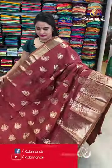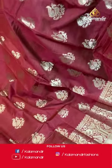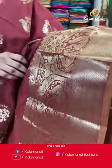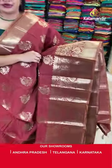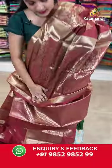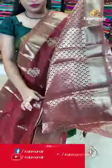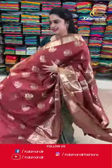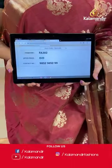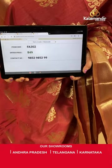Yes, it is in the beautiful brick colour. The body is with the peacock motifs. Self colour border with the opposite peacocks and diamond brocade. Self colour pallu with the floral jar. Paired up with contrast brocade blouse along with the border. Saree code FA302 and Viva's price Rs.849 only. To place an order, take a screenshot and share on our WhatsApp number.